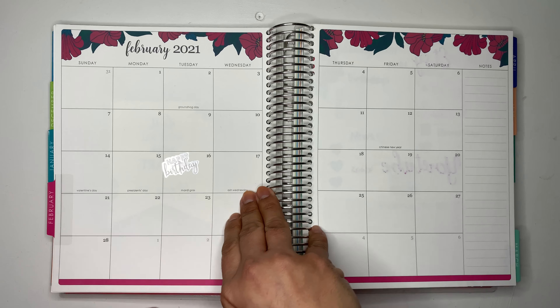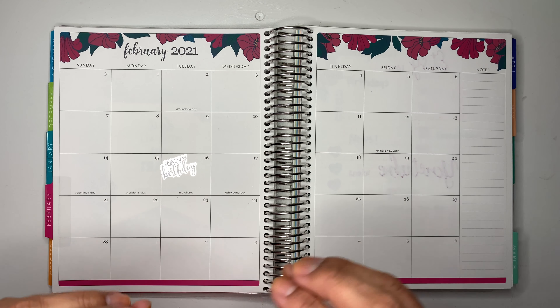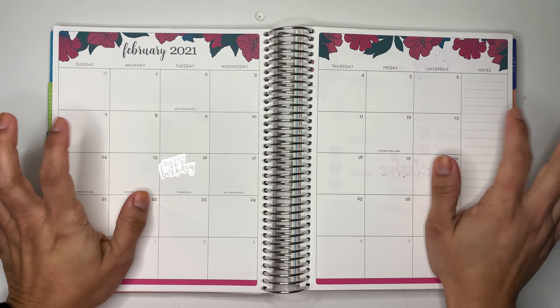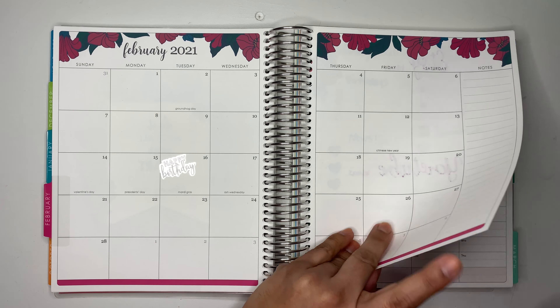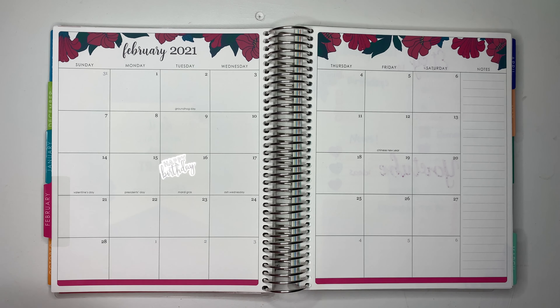I've been using it since July of 2020, so I'm kind of still getting the hang of it. Sometimes I forget that I have it, but I want to be consistent on using it so it keeps me motivated. This is the calendar view — you also have the hourly life planner, so I'll show you guys what the hourly looks like just in case you don't know.